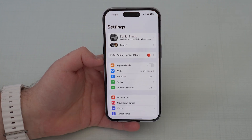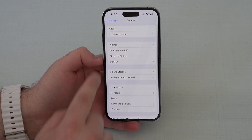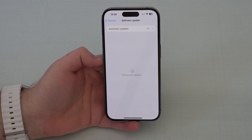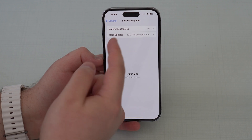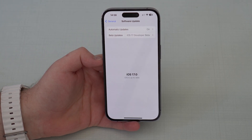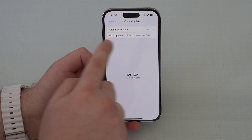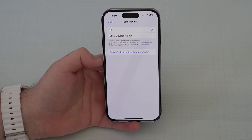All you have to do is go to your Settings, then scroll down until you see General, then Software Update. Right here, let it load — you'll see Beta Updates, and you'll see iOS 17 Developer Beta or Public Beta depending on your beta type. Don't worry because the process is exactly the same regardless of your beta type.